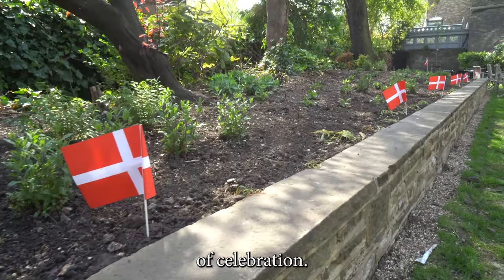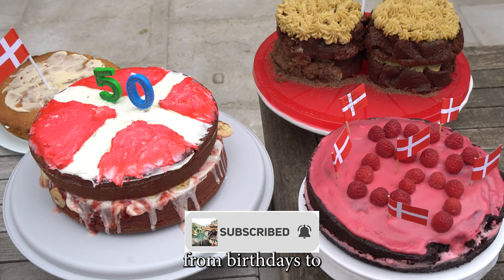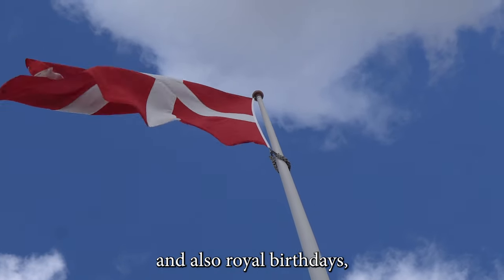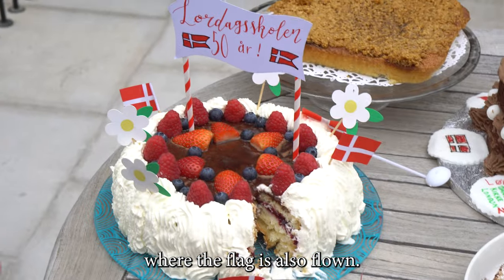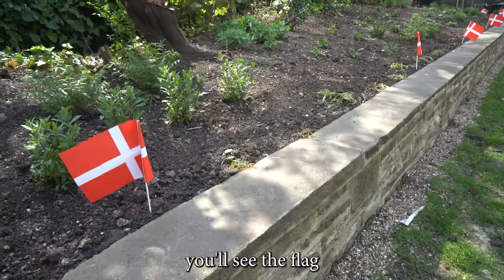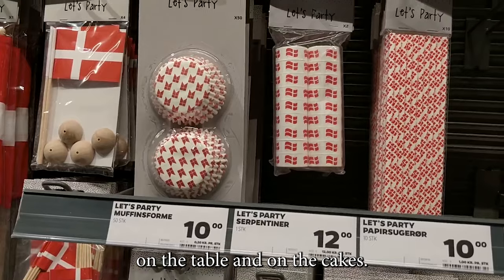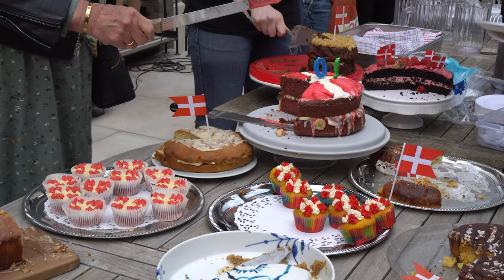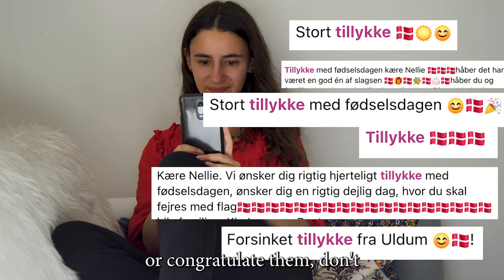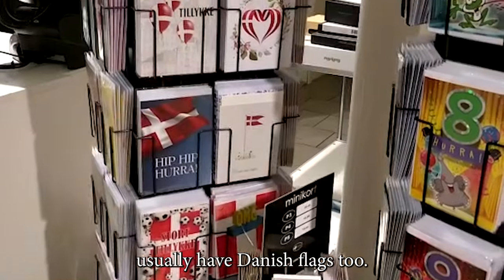The Danish flag is a symbol of celebration. It is flown on special occasions, from birthdays to anniversaries and funerals. There's a long list of national days and royal birthdays where the flag is also flown. At a typical birthday party, you'll see the flag lining people's homes, on napkins, outside their front door, on the table, and on the cakes. If you'd like to message someone happy birthday or congratulate them, don't forget to add the Danish flag emoji. Greeting cards usually have the Danish flag too.